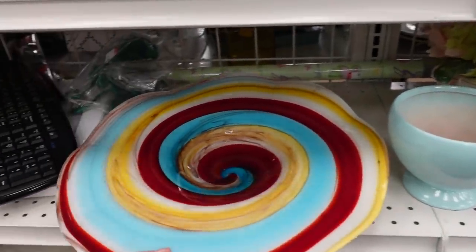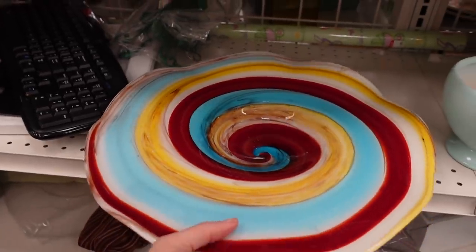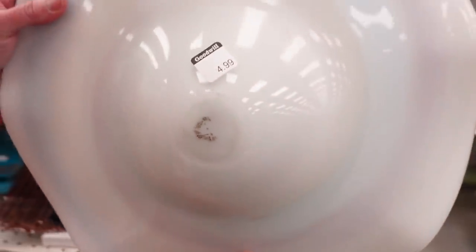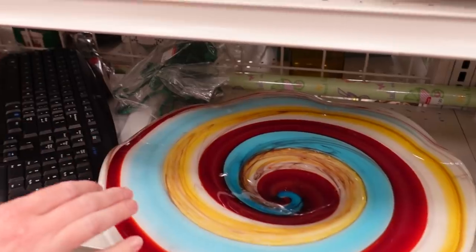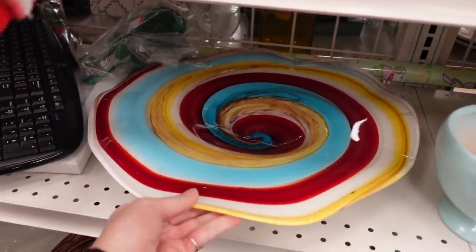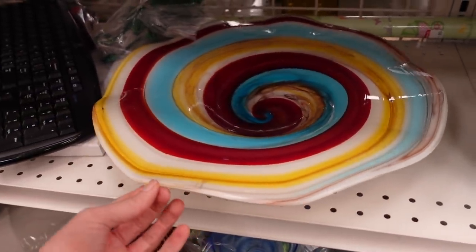I found this art glass bowl. This is not a piece I would look forward to shipping, but I would be interested in sticking it in one of our booths — which I did. I paid $4.99 for it and figured I could probably get between $30 and $45 for it. I did not see any markings on it, but I liked the colors and the swirl, so I thought it was a nice piece.